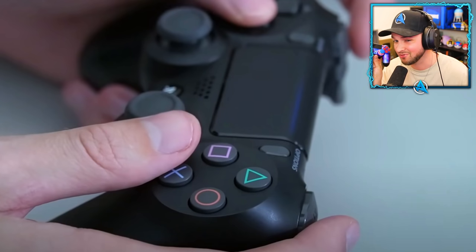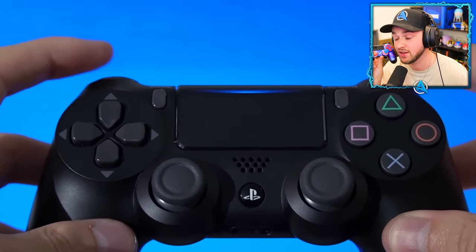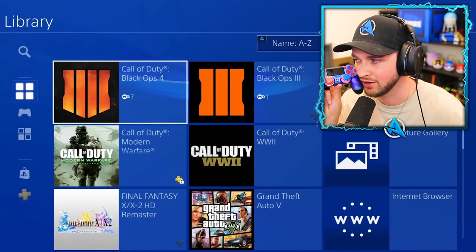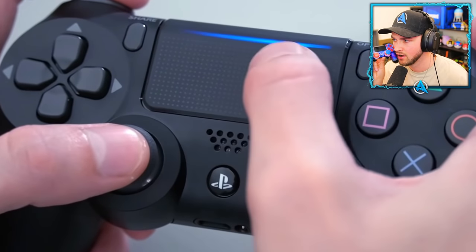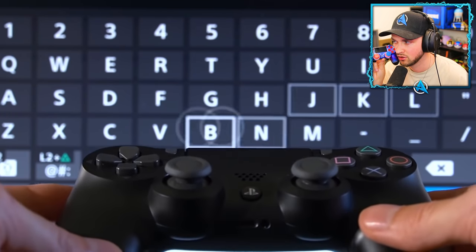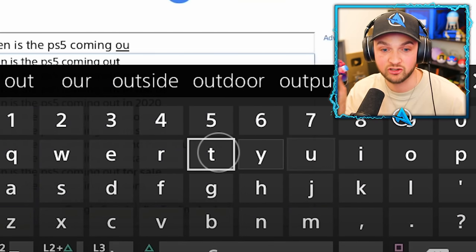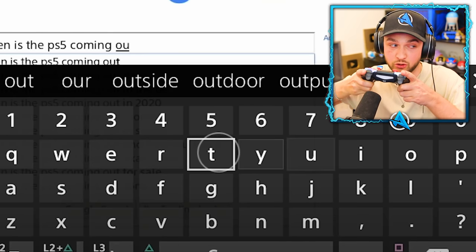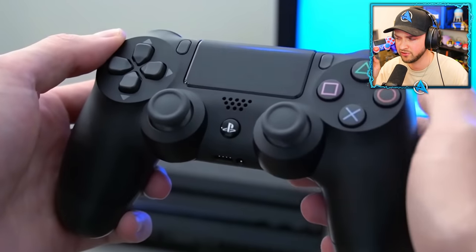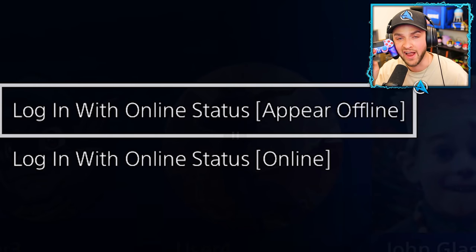Here's how to navigate your PS4 menu screen as quickly as possible: just use L1 and R1 to bounce between menu items rapidly. Most people know you can use the touchpad or your smartphone to type messages, but a lot of people forget you can tilt-to-type. Just press R3 when the keyboard pops up and start tilting — you can type surprisingly fast. Also, if you don't want your friends to see you go online, hit the Options button before you log in and select 'Log in with offline status.'